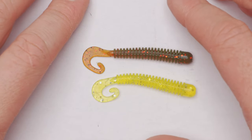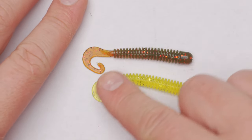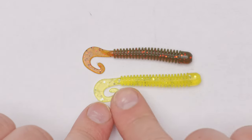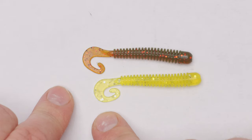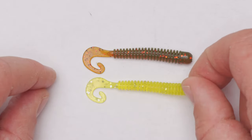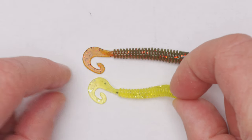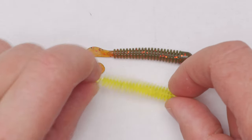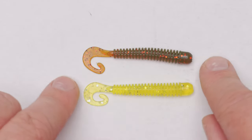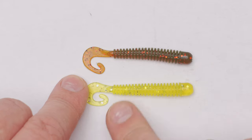Another super successful lure for me was this worm. As you can see it's about 6.5 centimeters in length, has ridges and a wriggly tail - a very tasty looking little grub. It's quite a light lure as well, weighing just about one gram. Very tiny little grubs these are.